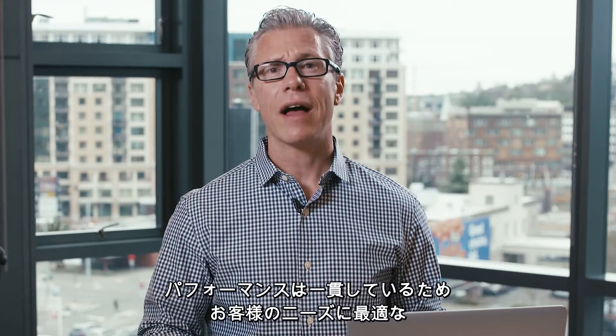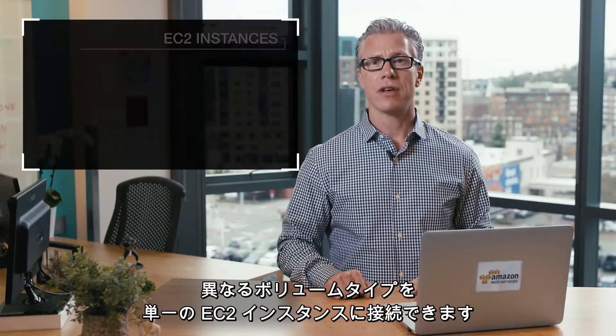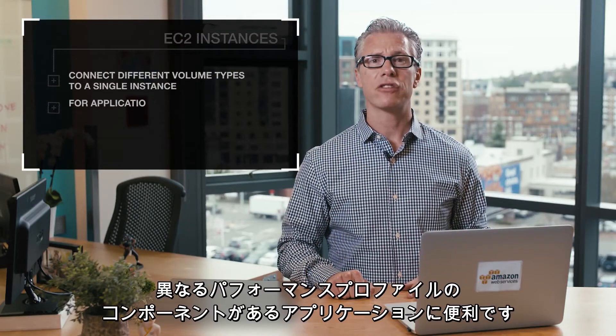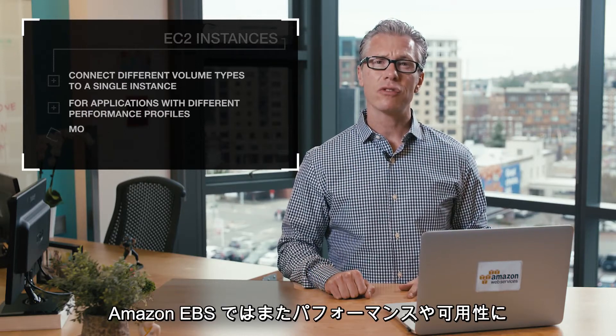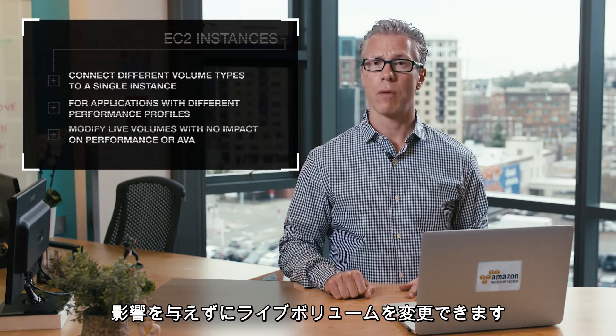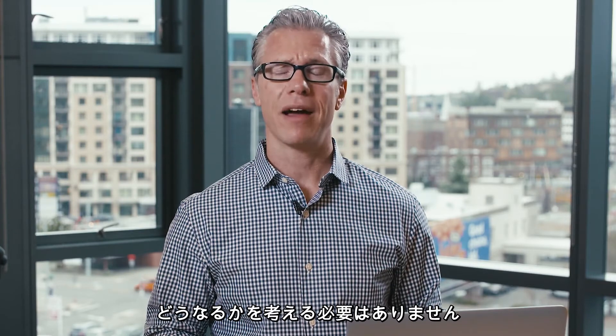In all cases, you will have consistent performance and can choose the volume type that is best suited for your needs. You can connect different volume types to a single EC2 instance for applications that have components with different performance profiles. Amazon EBS also allows you to modify live volumes with no impact to performance or availability. You can choose the volume that is right for you today without having to guess at what your requirements might be in the future.